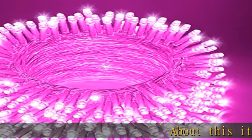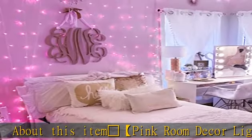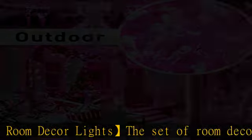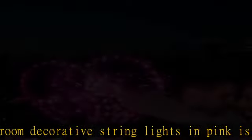About this item: Party Popper Pink Room Decor Lights. The set of room decorative string lights in pink is the big color this year. These pretty pink string lights are so special as decoration for Valentine's Day, Christmas, or Thanksgiving as a nice alternative to normal color.